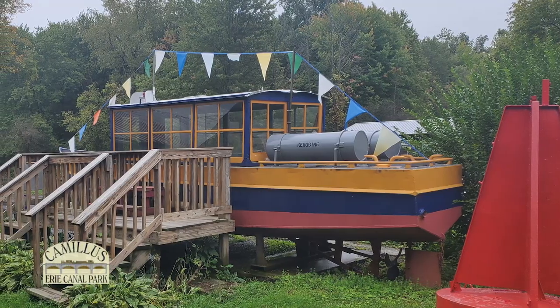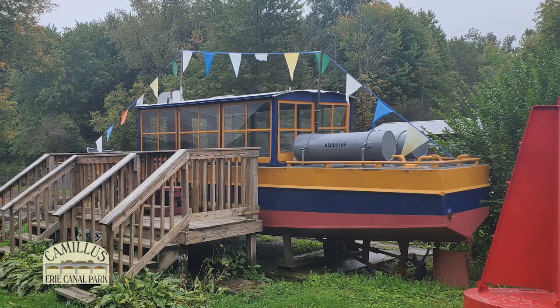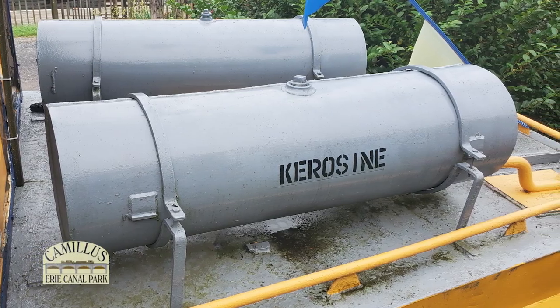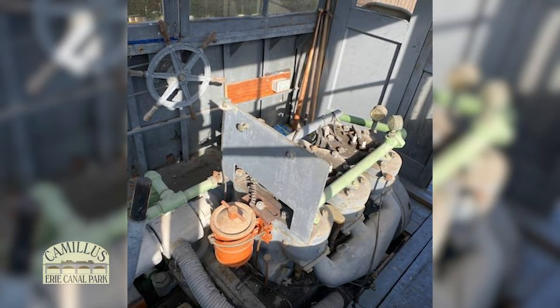The hard-to-miss gold and blue buoy boat is from the present-day Erie Barge Canal era. This boat with a one-man crew would travel to the navigational buoys to trim wicks, fill the lanterns with kerosene, and clean sooty glass chimneys. Check out the unusual engine during your visit.